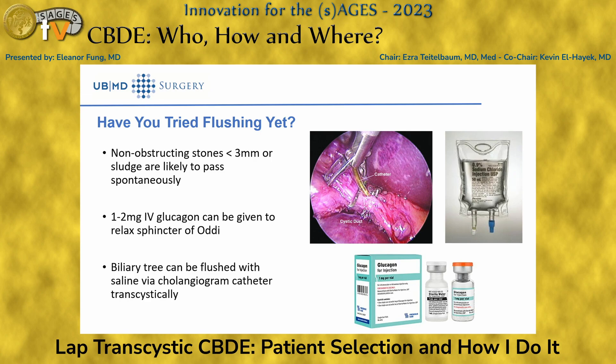The first step is always considering flushing. A lot of the stones we see are only three or four millimeters and can easily flush without needing much instrumentation. Through the cholangiogram catheter you already have, flush first with sterile normal saline — up to 60 cc's. A useful adjunct is giving glucagon to relax the sphincter of Oddi, which can help many stones pass.